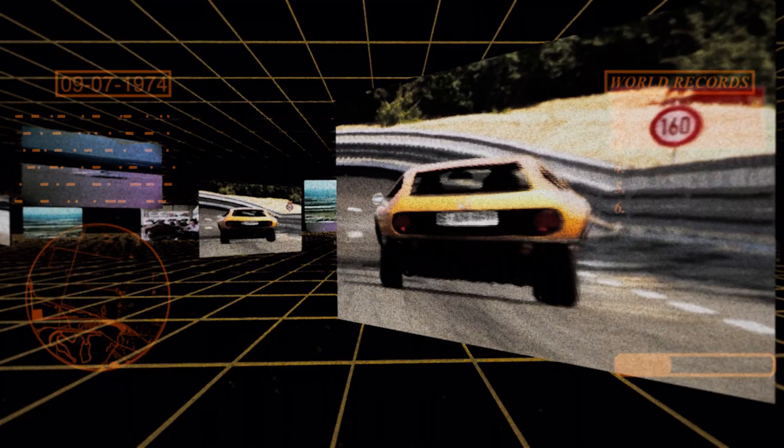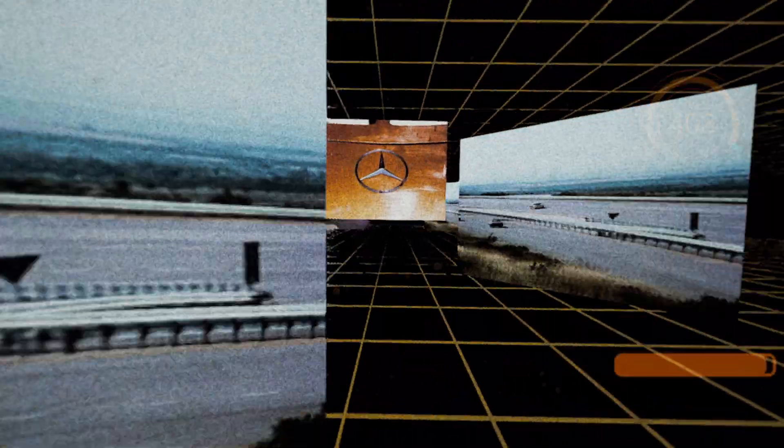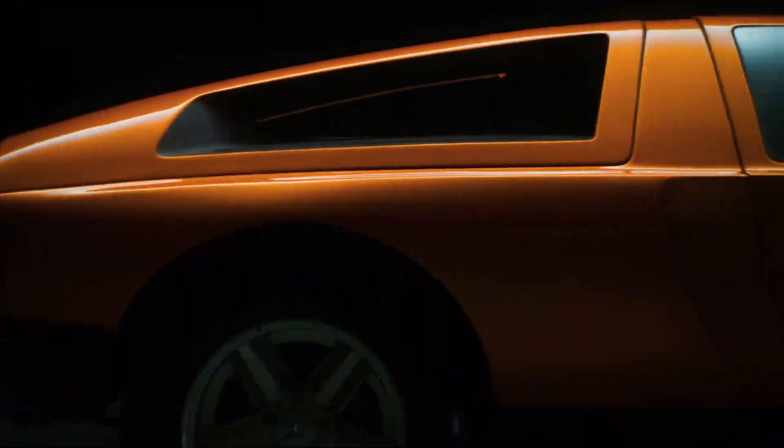It was made to challenge expectations and break records. 404 kilometers per hour. 500 horsepower. A vision. And yet, a dream.